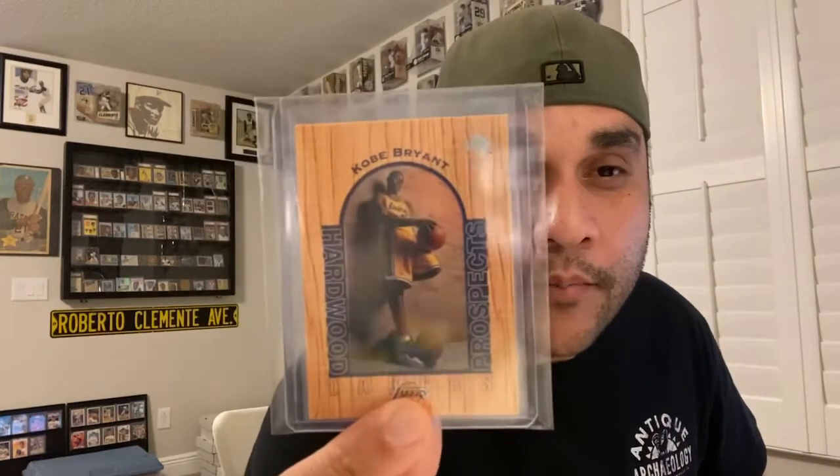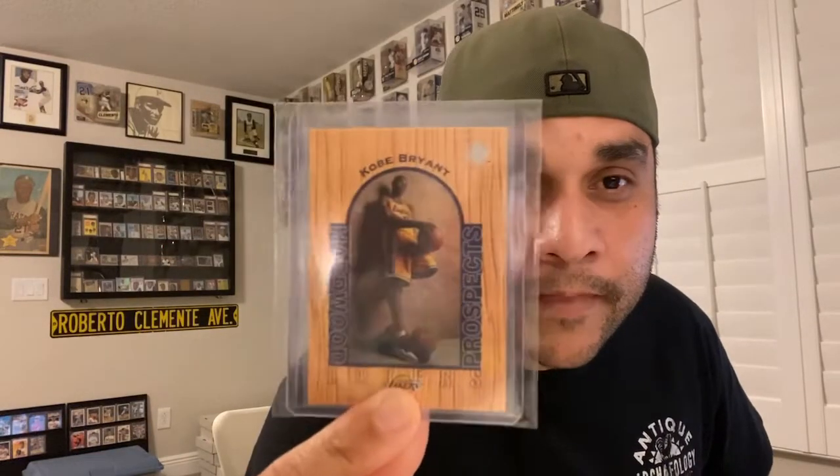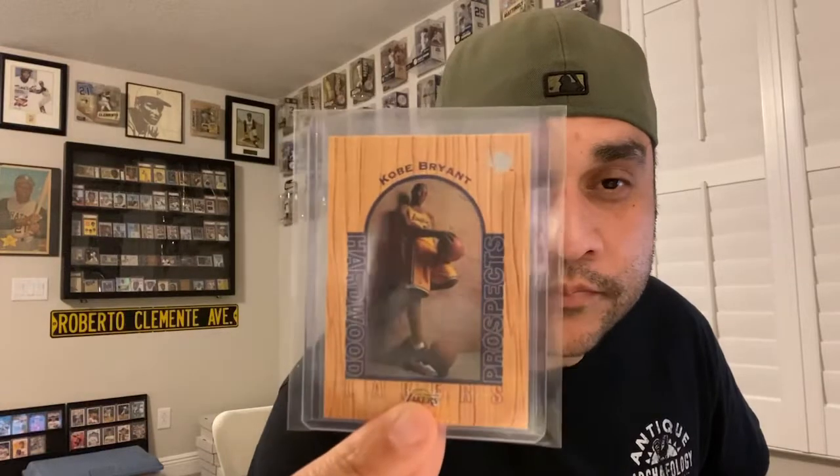The second banger I'm trading is this 1997 UD3 Kobe Bryant prospect card — little rainbow foil on that sucker. I did the same process: brand new top loader, nice team bag, keep it waterproof. I checked the surface, checked the rainbow foil — the surface is beautiful. I had two of these, I now have one, but I always knew I was gonna trade it. When I saw my man's video hinting at what I might be getting, I knew this was probably gonna be part of the trade.